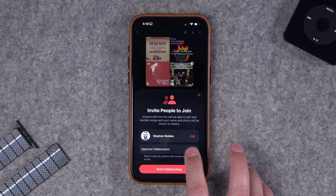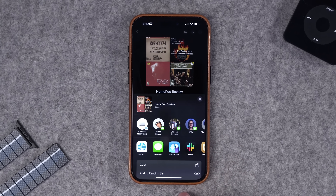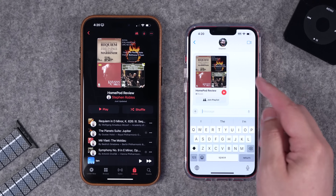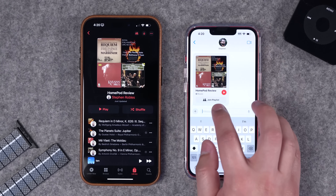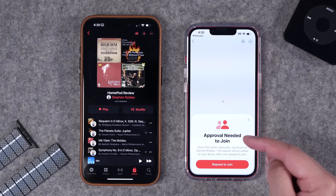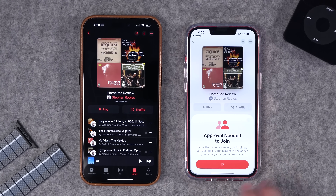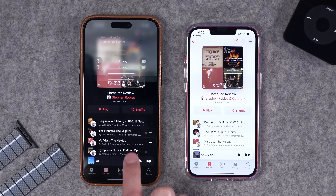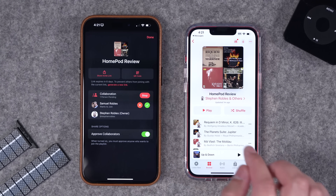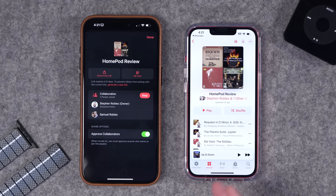You can choose whether or not you want to approve collaborators. Now you can send this invite link to someone directly, and once you send it the recipient will get an invitation whether it's via text or something else. Because approval is needed, you'll see a request to join even though they have the invite link. You'll get a notification when someone requests access, and if you accidentally decline it, the person can send the request again. Just tap the green checkmark or approve from the notification.